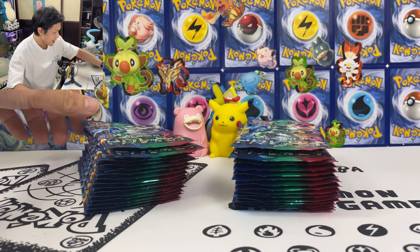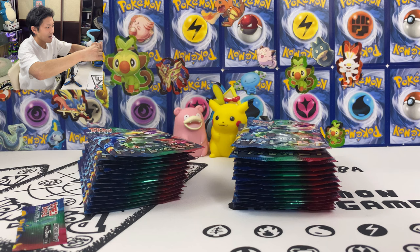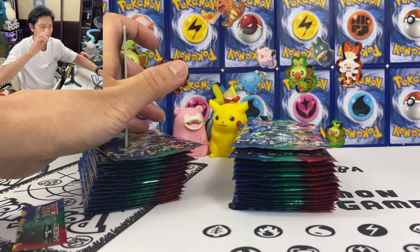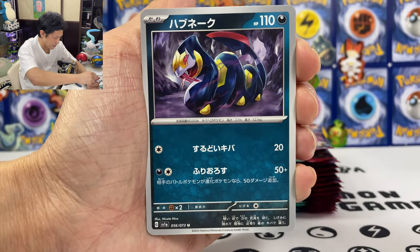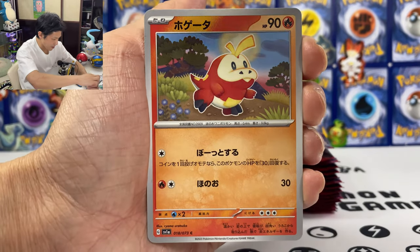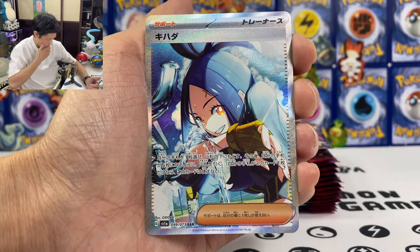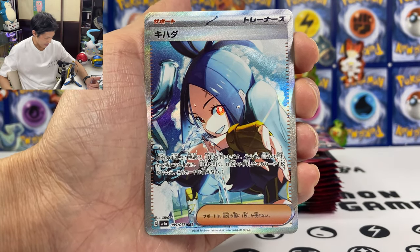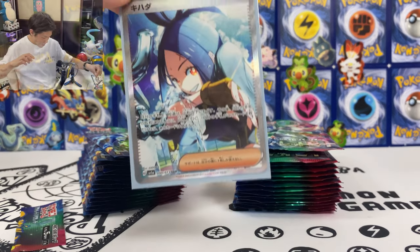So let's start the opening — first pack of my final opening for this set. Just going to use scissors. One card to the back. Hopefully I can get at least one SAR — any of those will do. We got Sephyper, Magikarp. Oh, give me that Magikarp AR card, I need that! What the heck — it's like first pack magic. I think I need sleeves for this one. Okay, got this card in a sleeve.